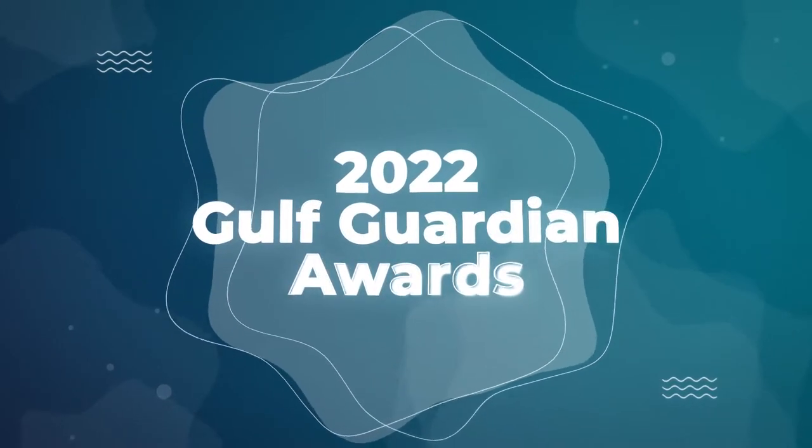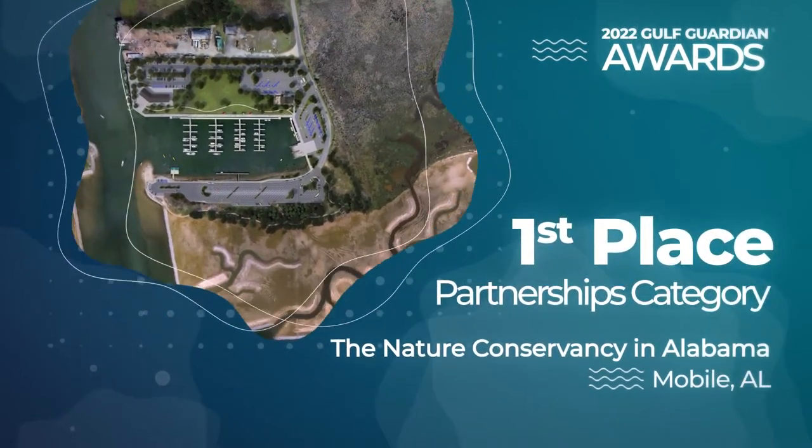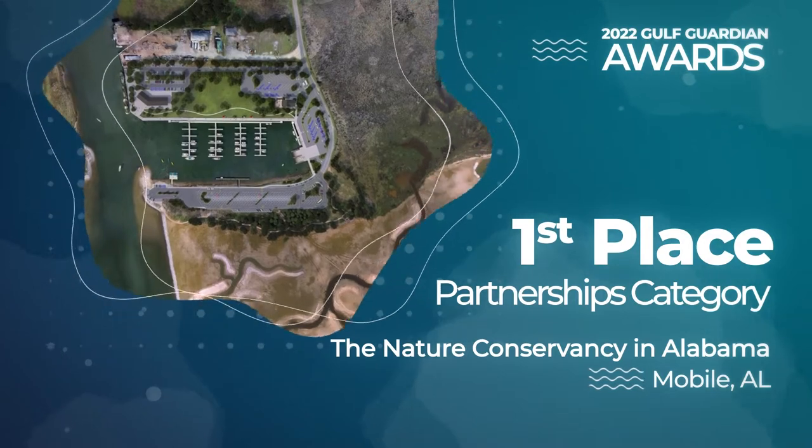Congratulations to the Nature Conservancy in Alabama, the first place winner of the 2022 Gulf Guardian Award in the Partnerships category.